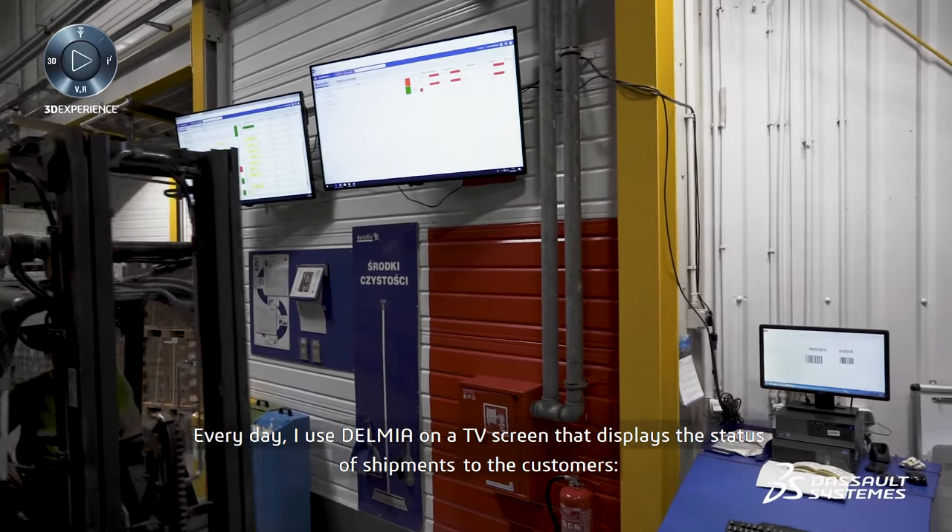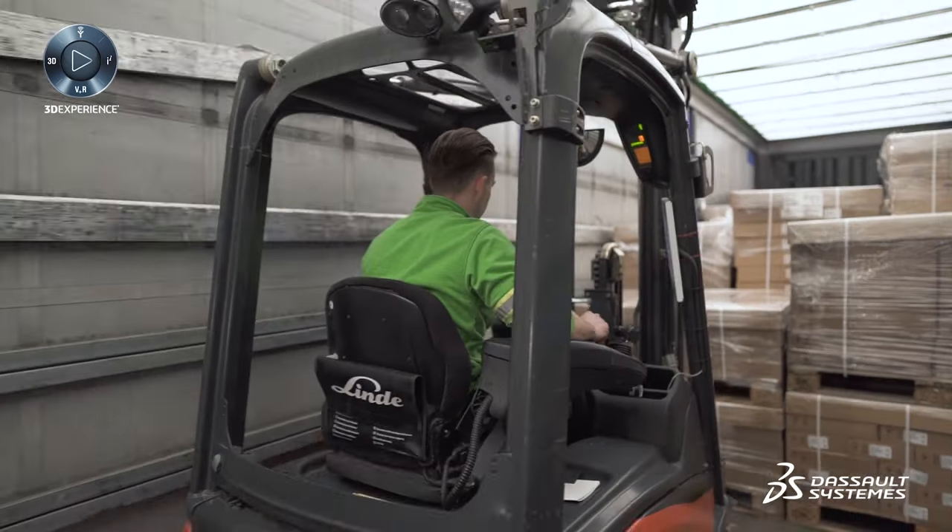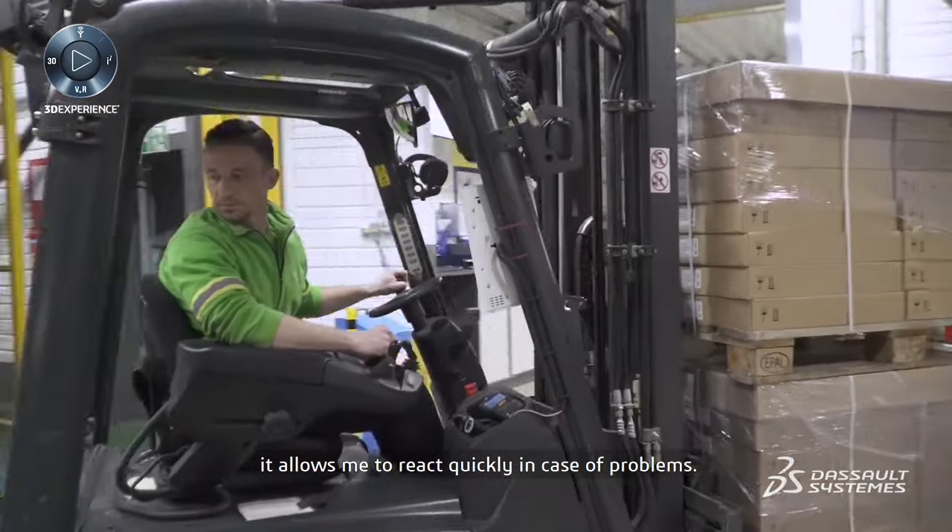Every day I use Delmia on a TV screen that displays the status of shipments to the customers. It allows me to quickly react in case of problems.